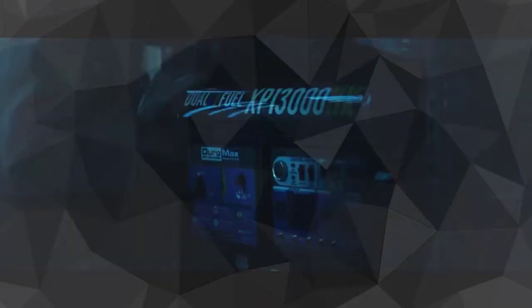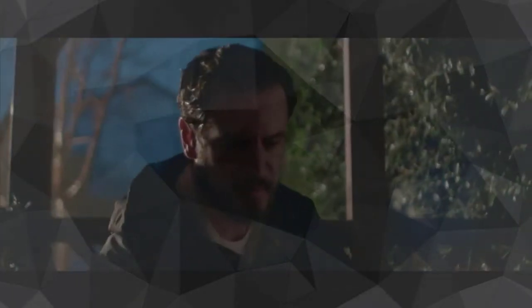Features 13,000 starting watts and 10,500 running watts for the most demanding needs. Dual fuel technology allows the generator to be run on propane or gasoline, powered by a DuroMax 20HP engine. Check the description for details and prices.